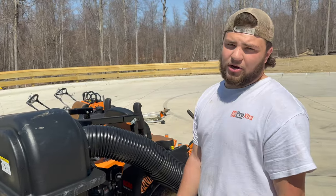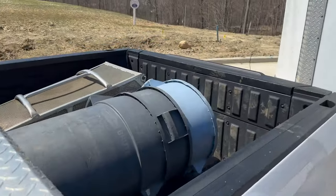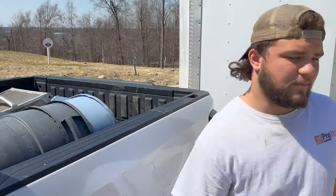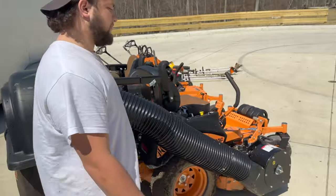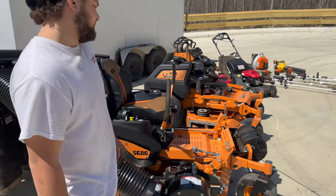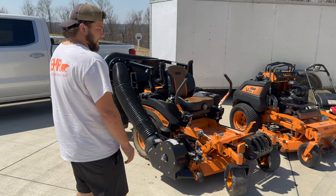We'll be mowing with it this year — all our bagging will be done with this mower. We have an accelerator that goes on the V-Ride if we need it, but this is my main mower for bagging. I like it, it's got a lot of power, runs good. Haven't had any problems with it yet, but it's brand new with only 110 hours on it.